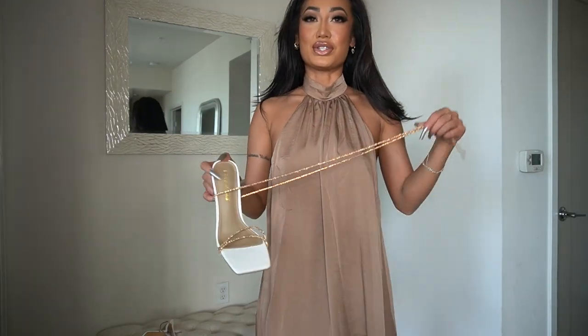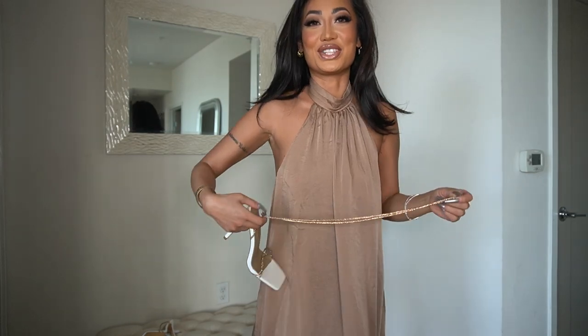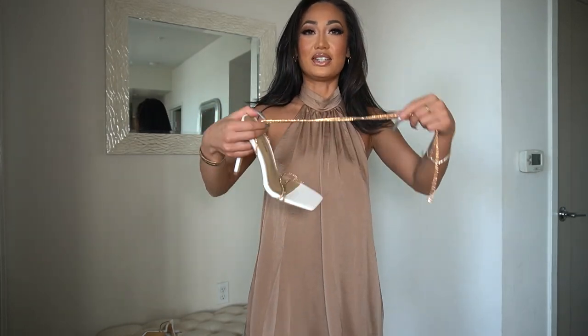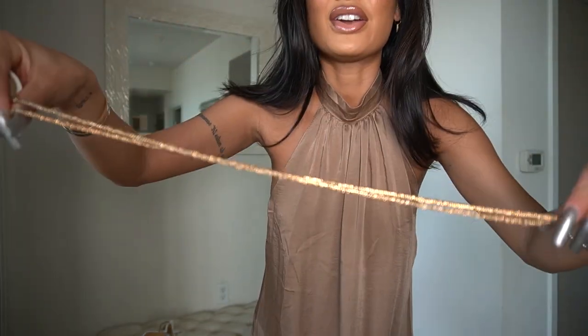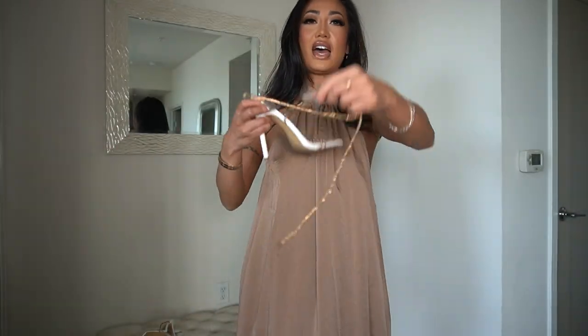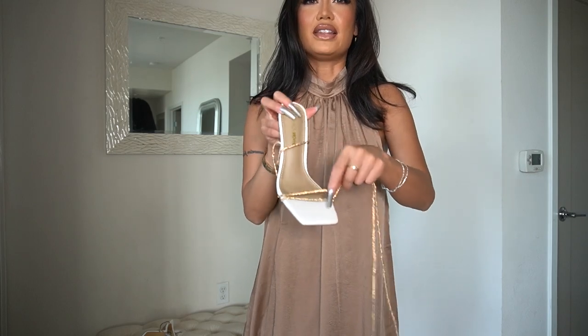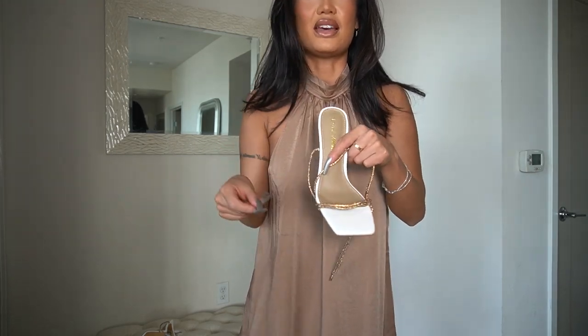I got these shoes to go with it — well, I got the shoes because I wanted the shoes, but I feel like they'd be cute with this look. They're white sandals from Fashion Nova with a tie that's kind of rhinestony, and you just tie it around your ankle. I love the front detail — it's such a look, so cute.